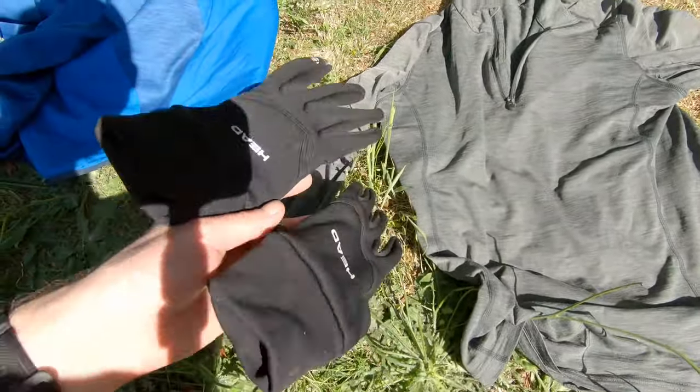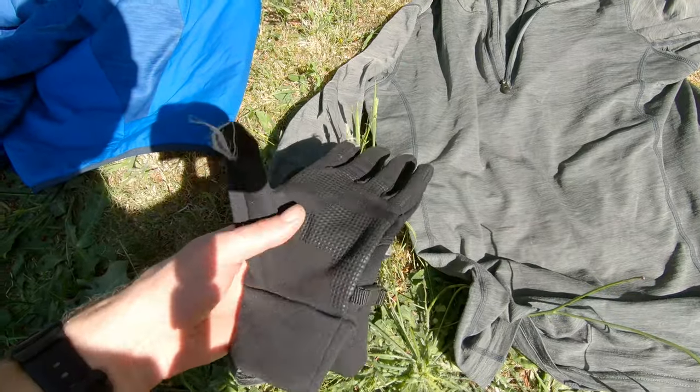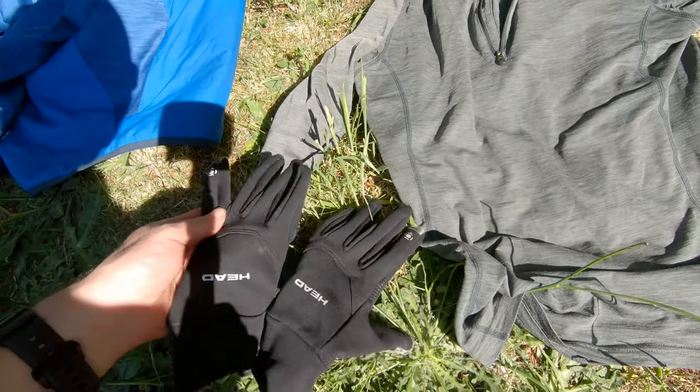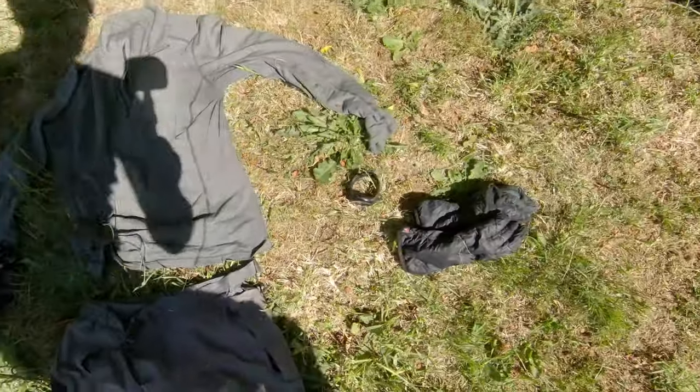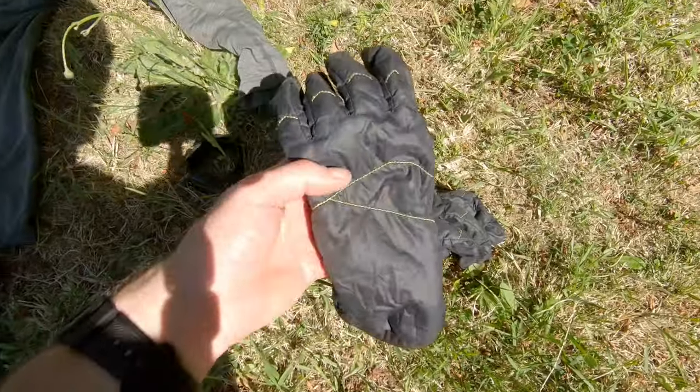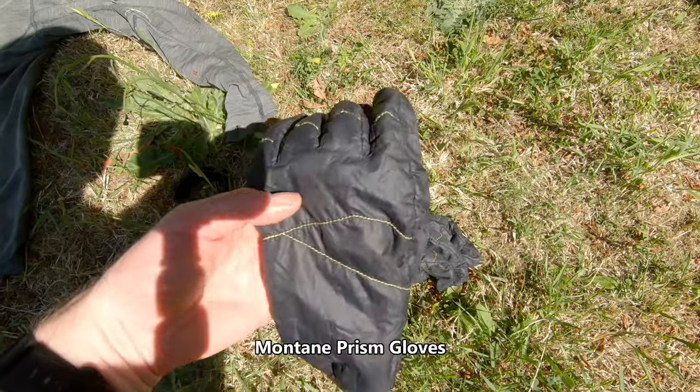Glove-wise, I've got these packable Head ones — just cheap ones, but you can use your phone with them as well. If it's a bit colder still, I'll opt for the Montane Prism Gloves, which are here. These pack up tiny.